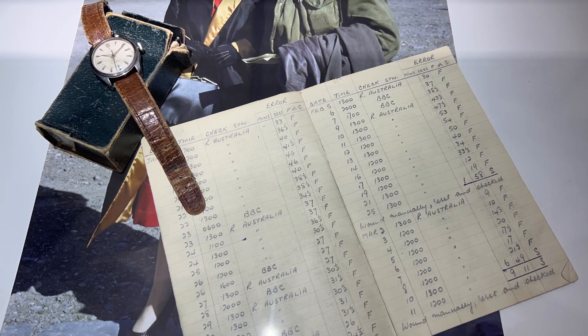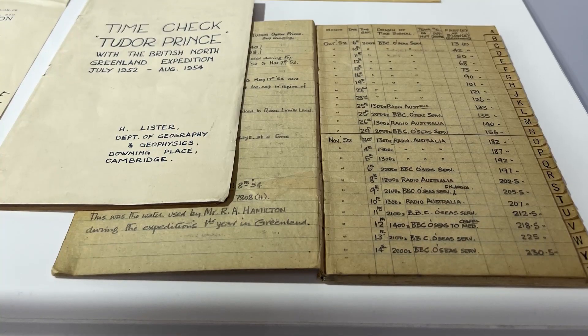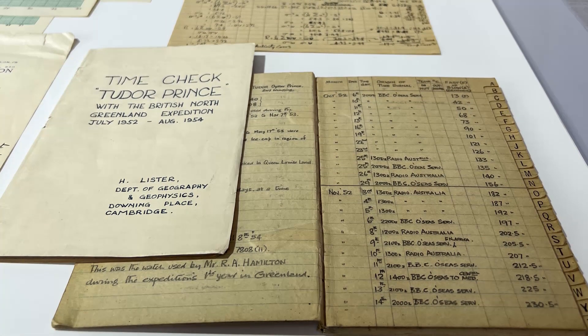With each watch came a notebook, and that notebook was where the wearer was supposed to put down — if the BBC said it is now 10 a.m., or 10 a.m. out of Australia or Britain, whatever they could hear from the radio — they would hack the watch and then say it is ahead by this, it is behind by this, the temperature now is this. Keep in mind that these watches needed to be on their wrists all the time because if not, they would freeze. The watches needed the people as much as the people needed the watches.